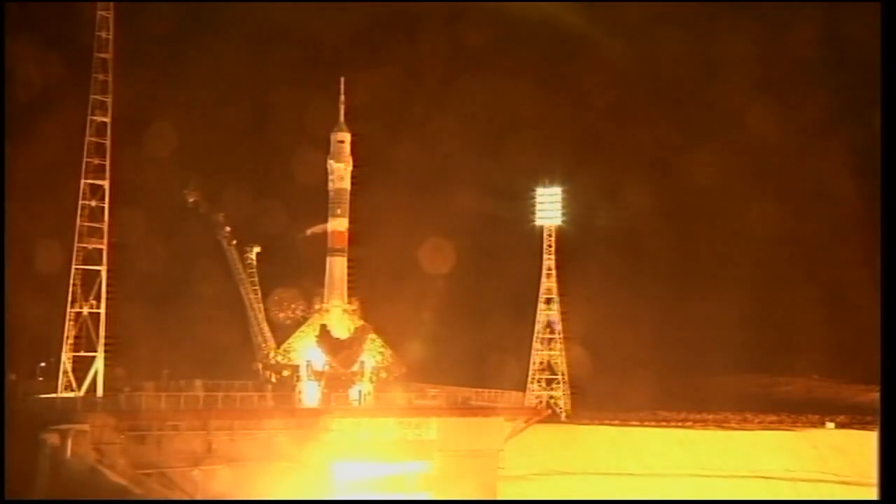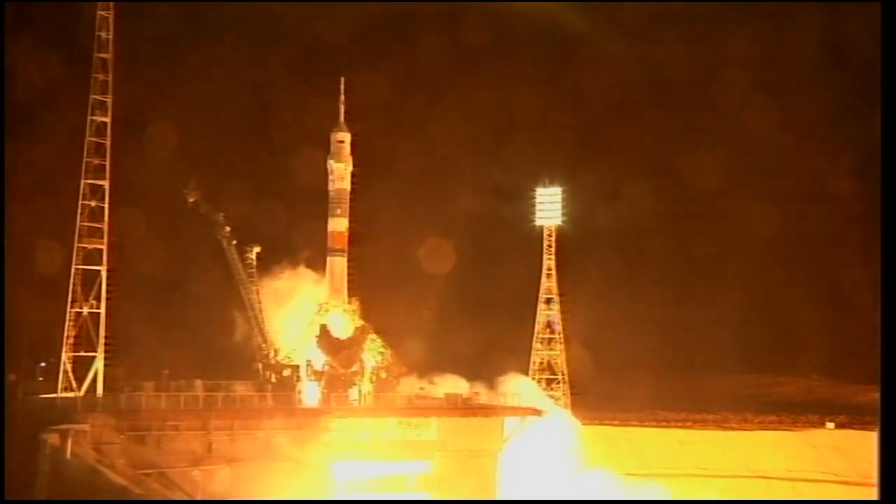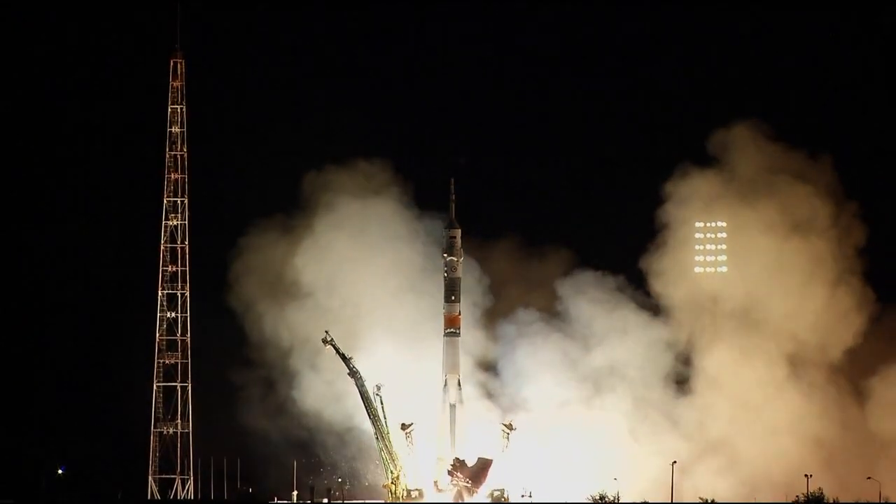Getting confirmation the ground propellant feed has been terminated. We'll have one more umbilical to separate. There you can see the engines now firing. The launch command issued. These engines now ramping up. Engine turbo pumps at flight speed. And liftoff.